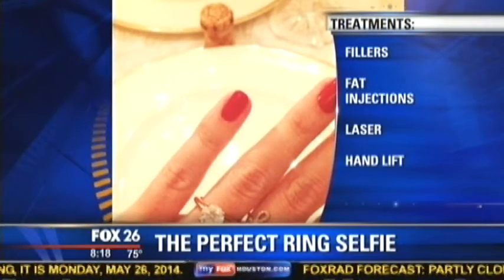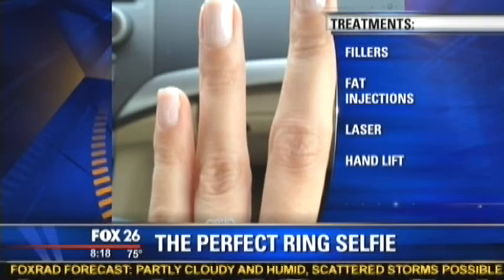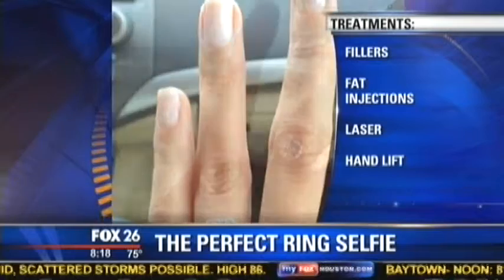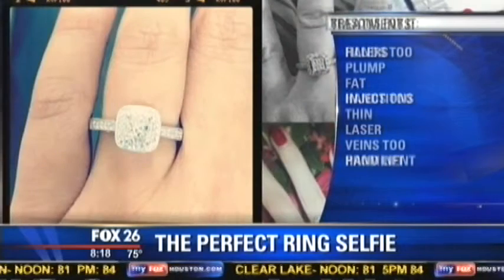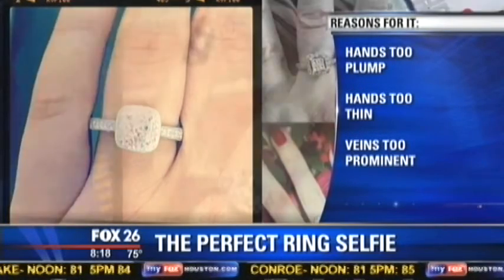When you take a close-up picture of anything, you can always find flaws. But what are they looking at? What's the problem, and how can you fix that? So there are primarily three aspects to the hand that people tend to come in about. With a lot of sun exposure, particularly on the aging hand, you get a lot of sunspots and discoloration of the hand.